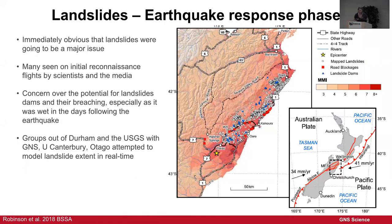Moving on to landslides — the topic of this talk. It was immediately obvious that landslides were going to be a major issue. That first day after the earthquake there were many reconnaissance flights; earthquake geologists managed to get on flights with the media as soon as it was light. There was concern about road access, rail access, and landslide dams. A couple of days after, it really poured with rain — a real concern for breaching of landslide dams.